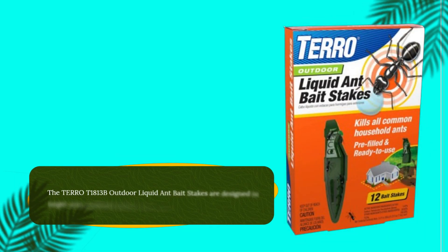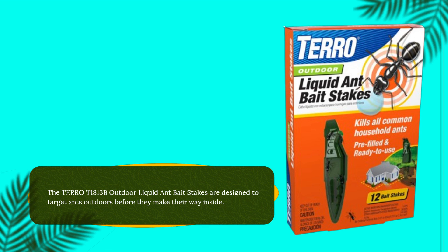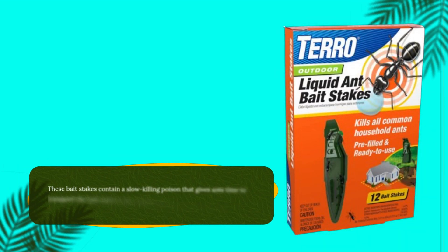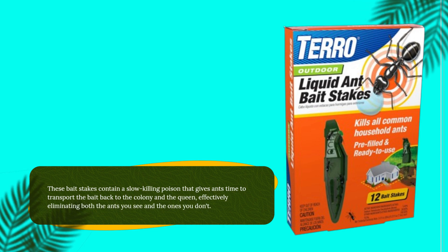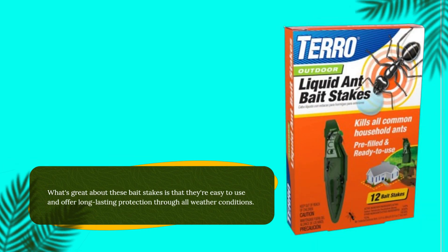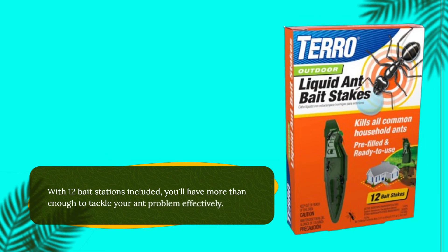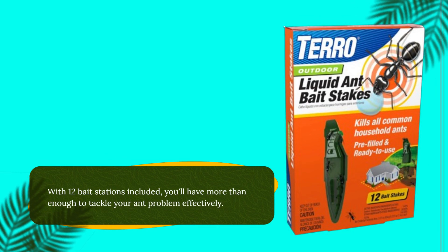The TERRO T1813B Outdoor Liquid Ant Bait Stakes are designed to target ants outdoors before they make their way inside. These bait stakes contain a slow-killing poison that gives ants time to transport the bait back to the colony and the queen, effectively eliminating both the ants you see and the ones you don't. They're easy to use and offer long-lasting protection through all weather conditions. With 12 bait stations included, you'll have more than enough to tackle your ant problem effectively.